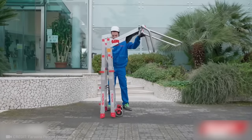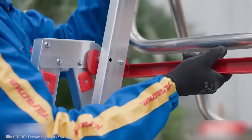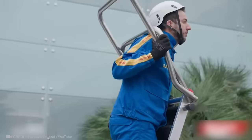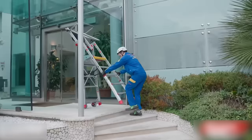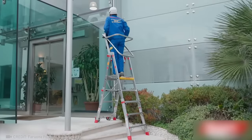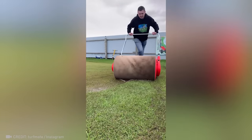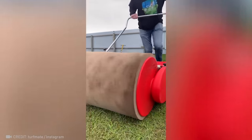With a safety block on the ladder, even the clumsiest worker will be safe. This roller dryer removes excess water from yards, up to 60 liters per minute. Amazing!